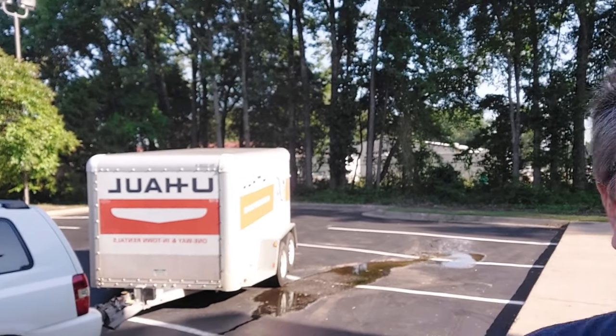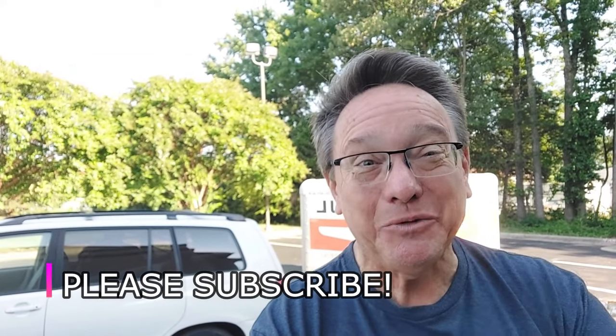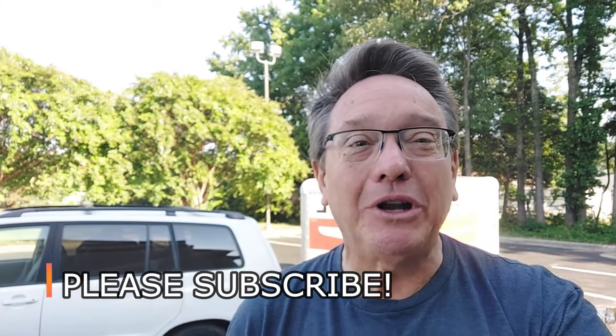We have another 6x12 U-Haul trailer. First of all, to the over 2,000 of you that subscribe to our channel, thank you. To the over 25,000 who've looked at the U-Haul video I did previously, please hit the subscribe button as well.